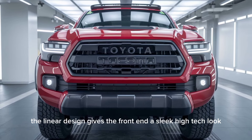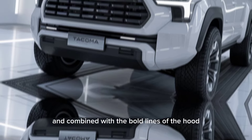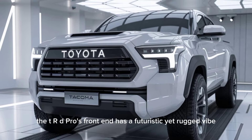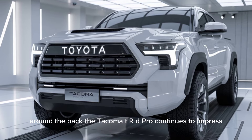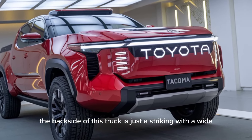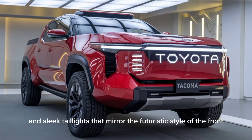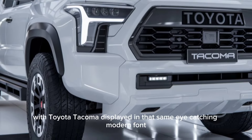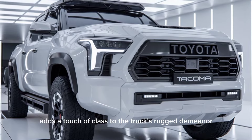The linear design gives the front end a sleek, high-tech look, and combined with the bold lines of the hood, the TRD Pro's front end has a futuristic yet rugged vibe. Around the back, the Tacoma TRD Pro continues to impress. The rear of this truck is just as striking, with a wide, aggressive rear bumper and sleek taillights that mirror the futuristic style of the front. The license plate area with 'Toyota Tacoma' displayed in a modern font adds a touch of class to the truck's rugged demeanor.